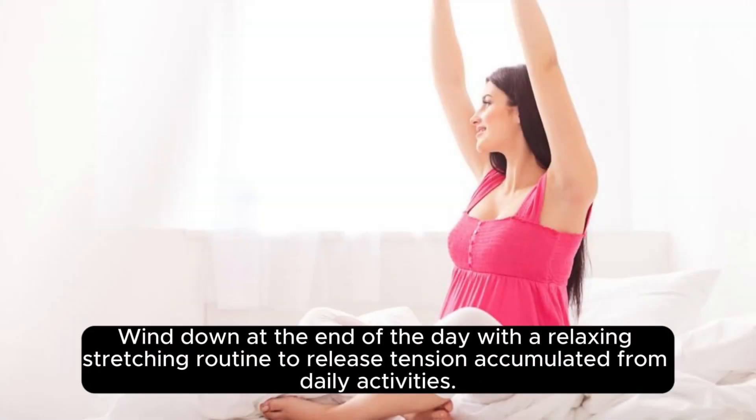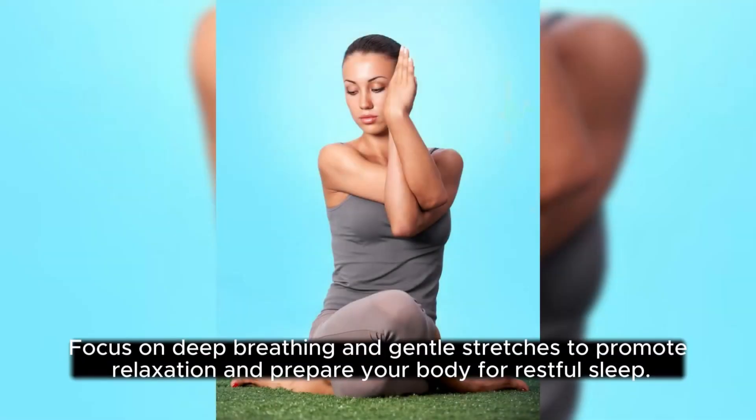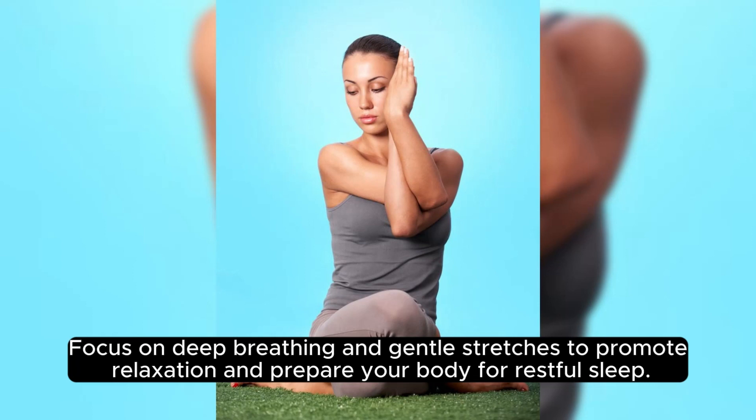Wind down at the end of the day with a relaxing stretching routine to release tension accumulated from daily activities. Focus on deep breathing and gentle stretches to promote relaxation and prepare your body for restful sleep.